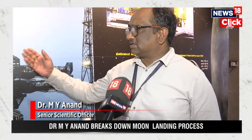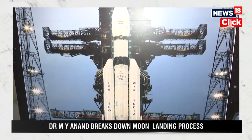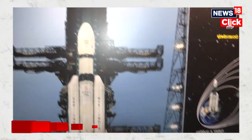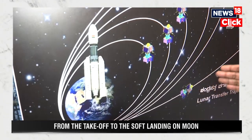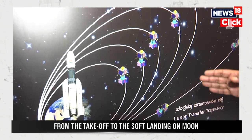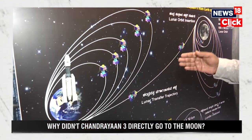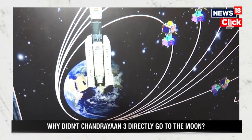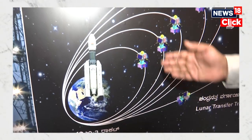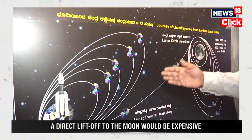Chandrayaan-3, as you know, on July 14th it was lifted off by the GSLV launch vehicle and it took orbit around the Earth. It did not directly go to the moon because the fuel required to take any satellite to the moon would be huge and the expense would be multiple. In order to reduce the cost of the mission, and also due to non-availability of a very strong rocket which can directly take the satellite to the moon.